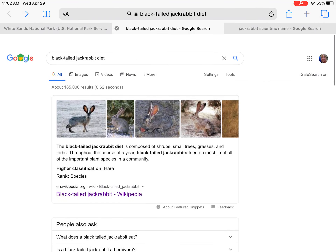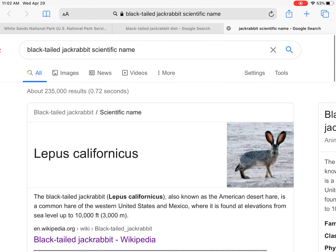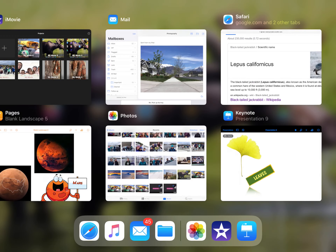At the last sentence, it feeds on plant species in the community. So I know now that the black-tailed jackrabbit is a herbivore. I also need to find its scientific name. I went to Google again and typed in 'black-tailed jackrabbit scientific name,' and there it is: Lepus californicus. I can write that down or copy it so that I have the information I need for slide nine.